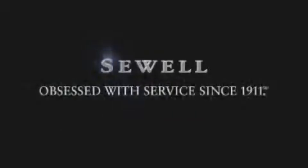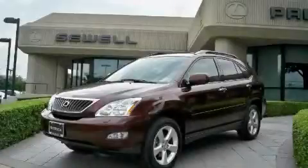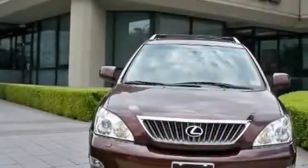Sewell, obsessed with service since 1911. This is a certified pre-owned 2008 Lexus RX, a luxurious package designed with the finest elements in mind.